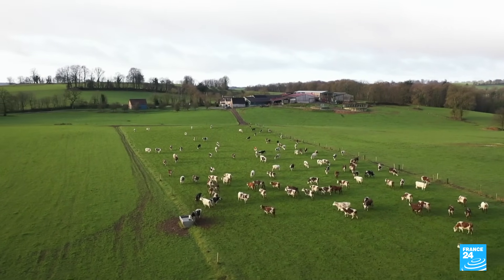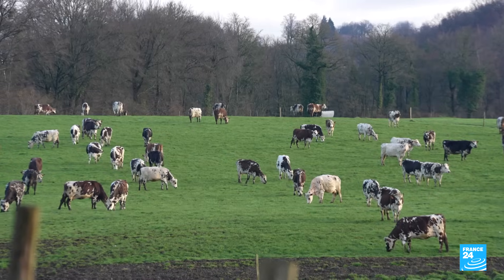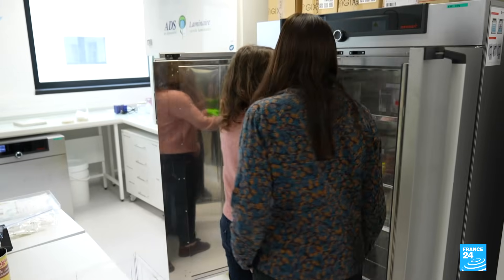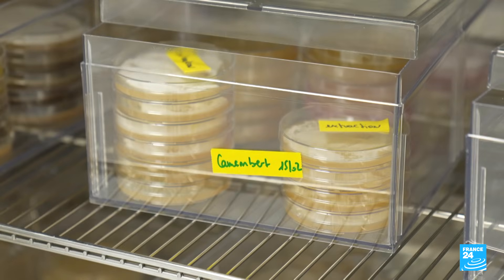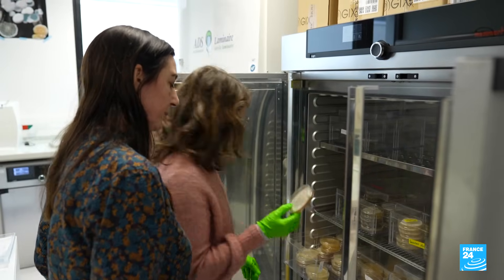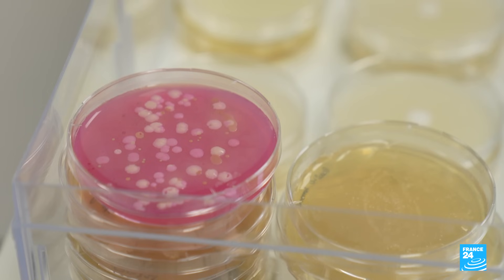The icon of French cheeses has come to rely on a single species of fungi. But scientists are now warning that this could be a dangerous gamble, as this unique strain could be at risk of dying out. Biologists from the French National Centre for Scientific Research were among the first to raise the alarm — Penicillium Camemberti is having fertility issues, making it unable to renew the strain's genetic diversity.